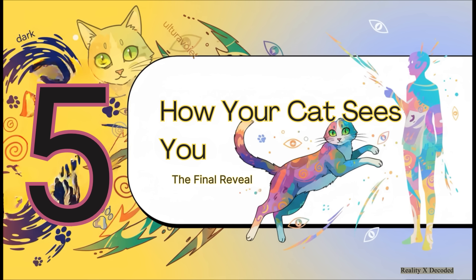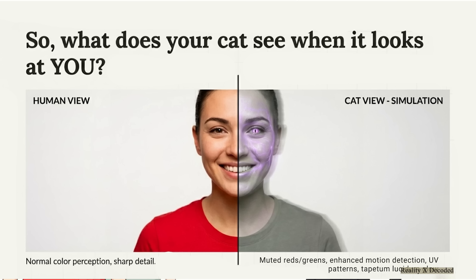So we've covered the dark, the ultraviolet world, and the hunt. But that leaves the one question we almost never think to ask: when your cat looks right at you, what does it actually see? Thanks to some really advanced simulations based on all this biology, we have our best guess yet. That bright red shirt you're wearing, to them, looks like a muted grayish green. Your face isn't just skin — it's got that subtle UV fluorescent pattern we talked about.